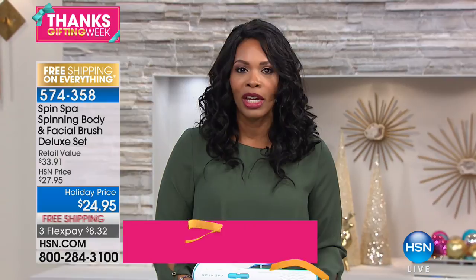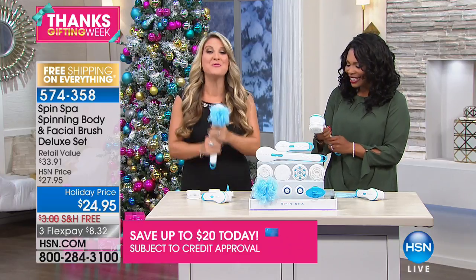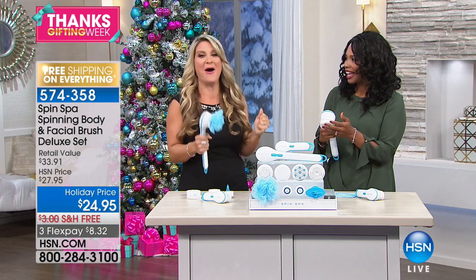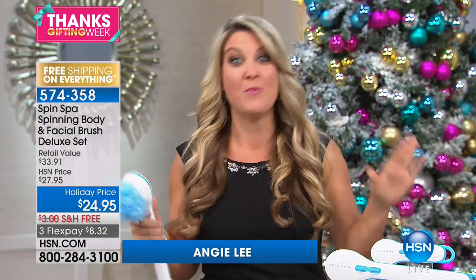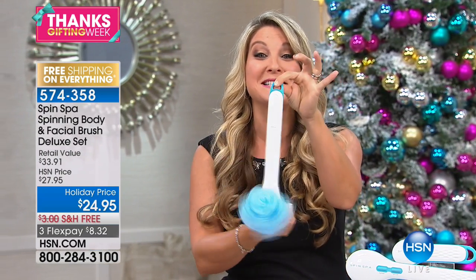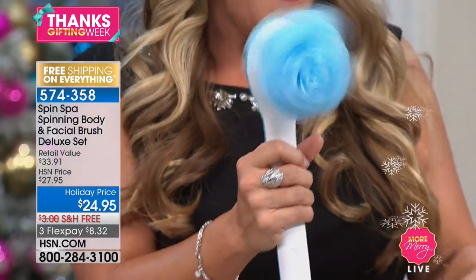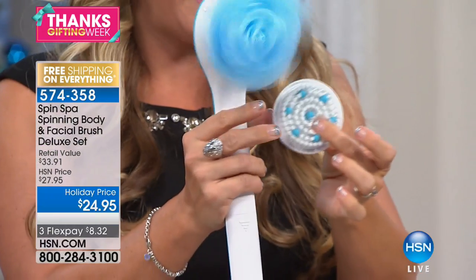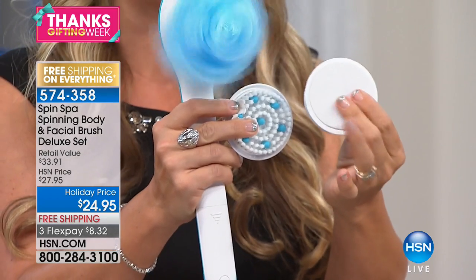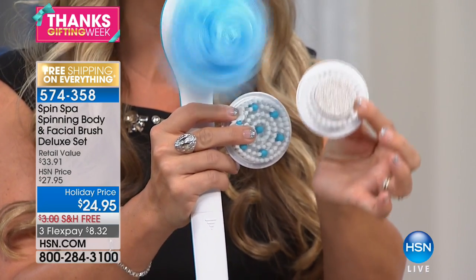Angie Lee joins us. If you have not gotten your hands on a Spin Spa, you are missing out. It's the most perfect gift for everyone — you don't have to know their size, their favorite color. This is something they're going to step into their shower every single day and have a spa-like experience: exfoliating, cleansing, and massaging at the same time. Microdermabrasion for all of that winter skin right around the corner.